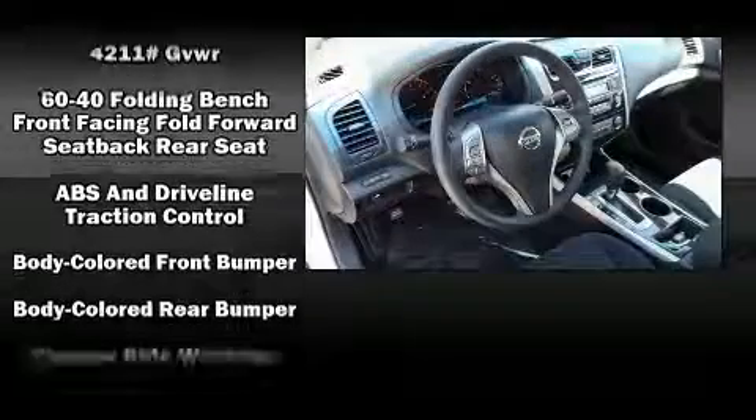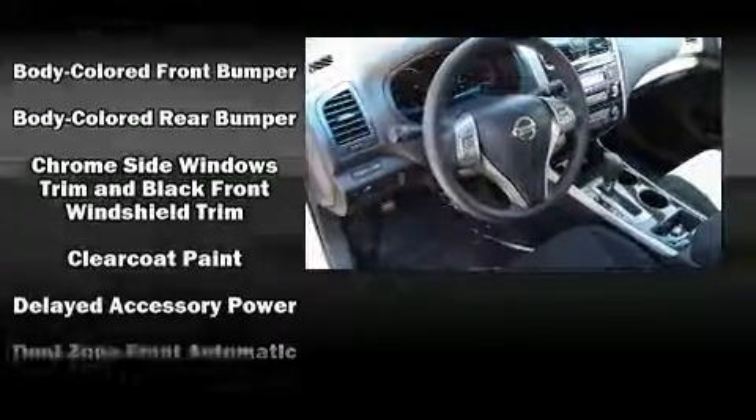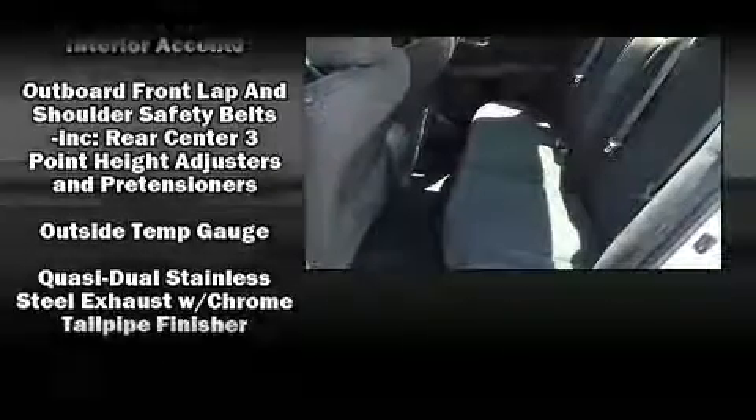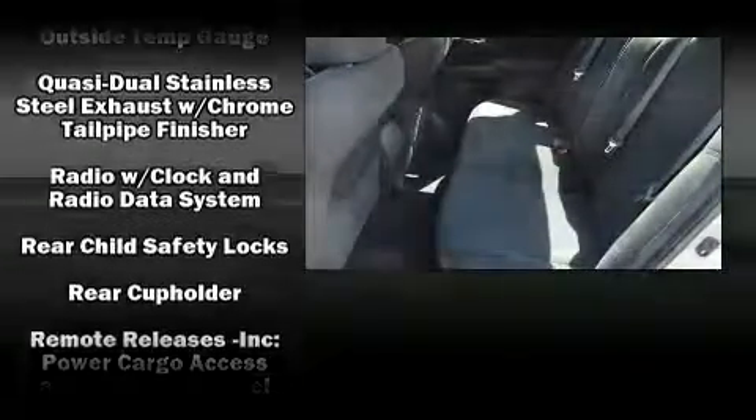A premium sound system with six speakers provides you and your passengers a sensational audio experience. Take assurance in the interior curtain airbags, providing head protection in the event of a severe collision.